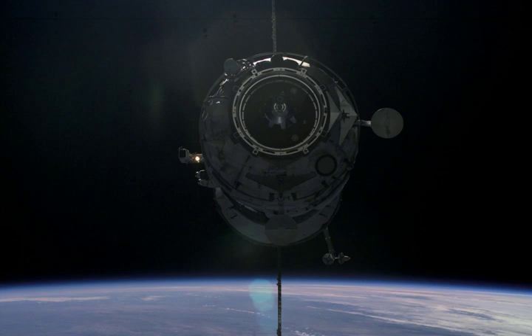It remained docked for nine and a half days before it was jettisoned from Pirs at 15:36 Greenwich Mean Time on 26 September. It was deorbited at 23:30 Greenwich Mean Time on the same day, and burned up in the atmosphere over the Pacific Ocean, with any remaining debris landing in the ocean at around 00:01 Greenwich Mean Time on 27 September.